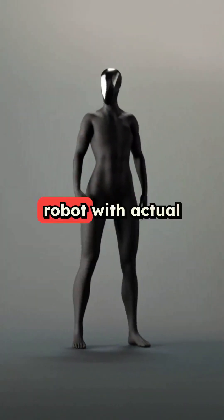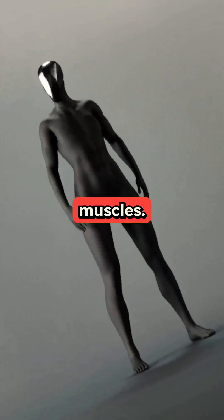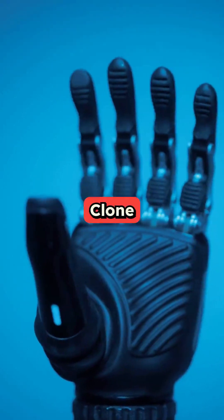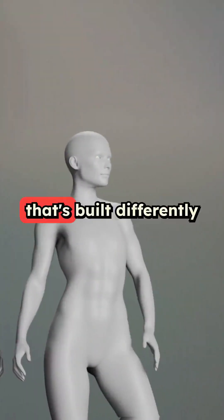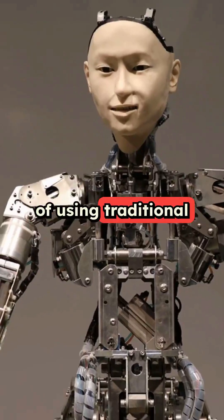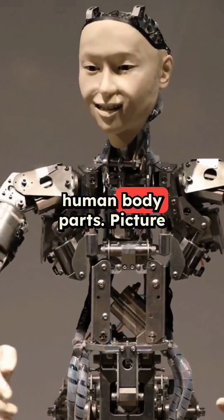Scientists just created a humanoid robot with actual synthetic organs and water-powered muscles. This isn't sci-fi — it's happening right now. Clone Robotics is launching Clone Alpha, a revolutionary robot that's built differently from anything we've seen before. Instead of using traditional metal and motors, they've created artificial versions of human body parts.